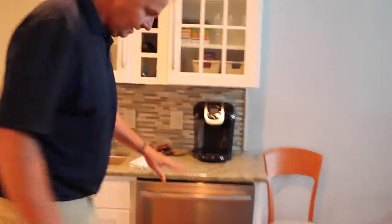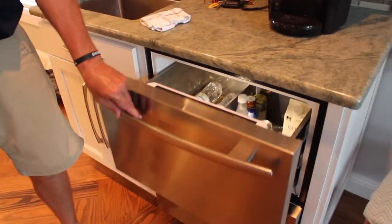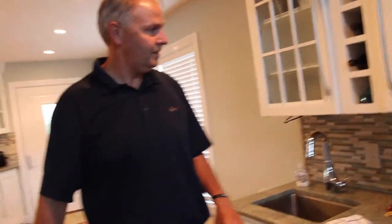Now, this is what's really cool — you've got refrigerator drawers. Awesome. Separate from the kitchen, get yourself a drink. Wait a minute. Something's missing. Something is missing.